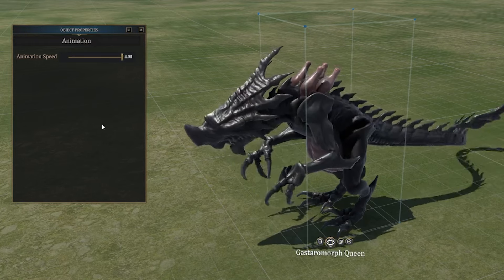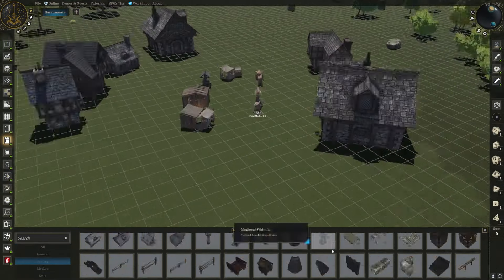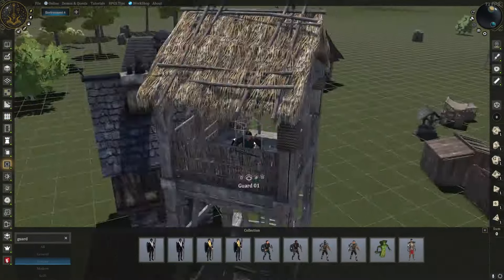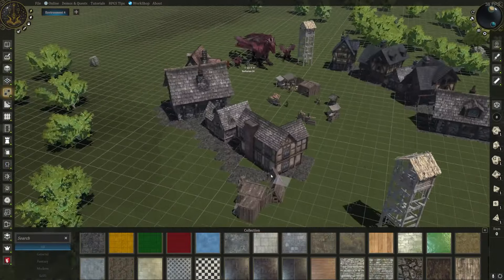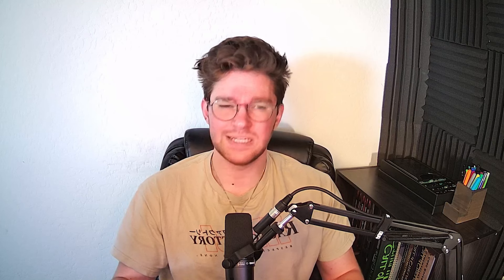RPG Stories has over 6,000 total assets across all the different styles of objects that they offer, and they're planning on adding thousands more. RPG Stories isn't dedicated to one style, genre, or time period — they have walls, floors, tokens, and buildings that you can use to create a fantasy, modern, or even sci-fi adventure. This means you can create super immersive-looking scenes for game sessions set in different time periods, like fantasy for D&D, sci-fi for a Star Wars-themed adventure, or a modern adventure like a zombie apocalypse or Call of Cthulhu.